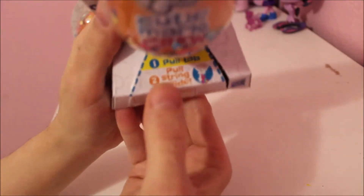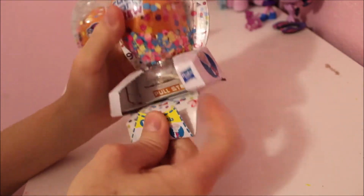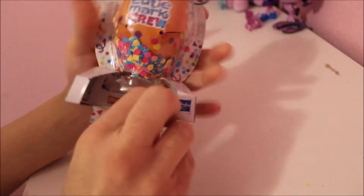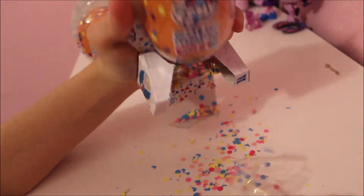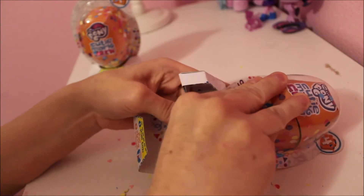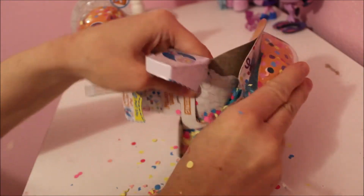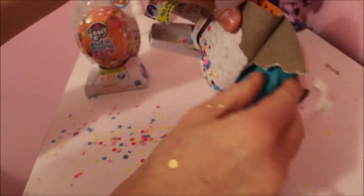It says you have to pull the tab down and then pull the strings to see what's inside — and then you end up with confetti everywhere, which I'm going to be picking up forever.